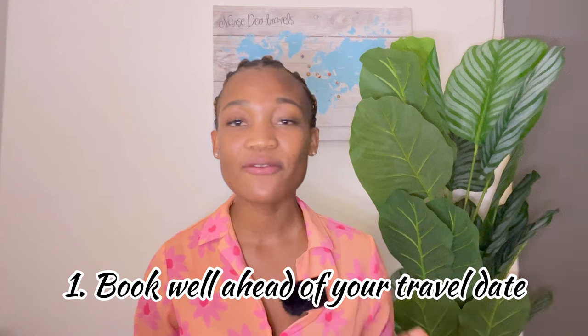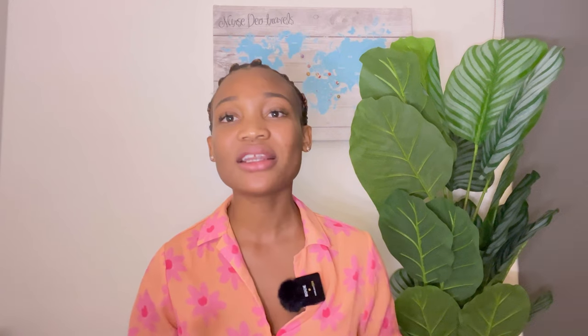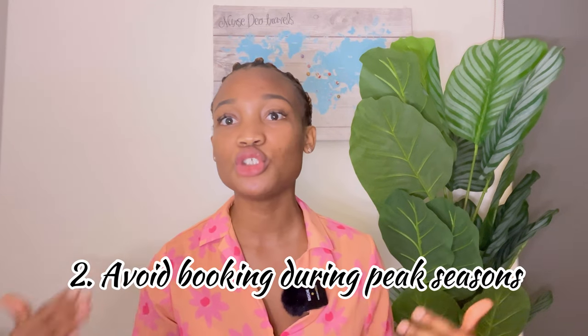Let's get into tips on how you can actually get a faster Schengen visa application date. The very first thing you have to do is make sure you book well ahead of time. This is a very good rule to follow. If you know you're going to be traveling, please book ahead of time and avoid booking applications during peak season.